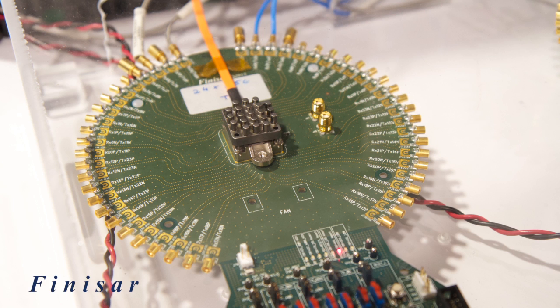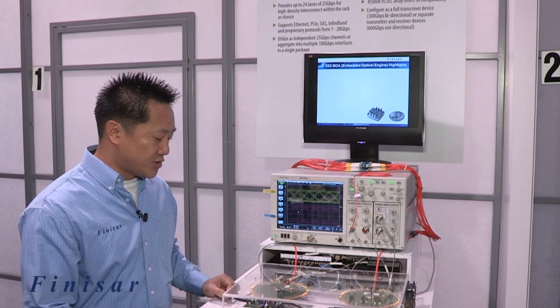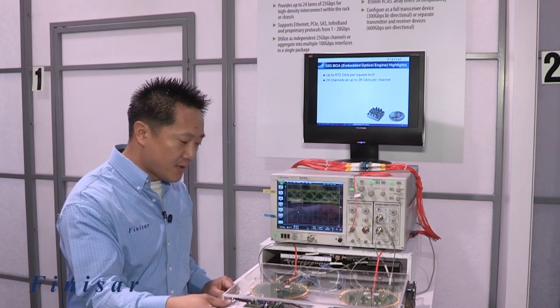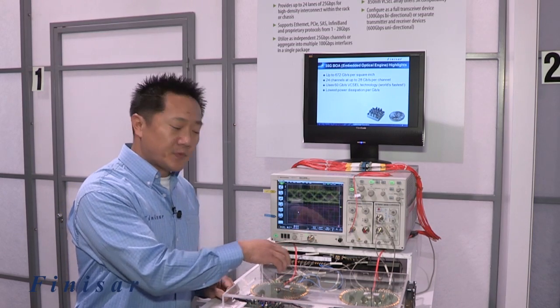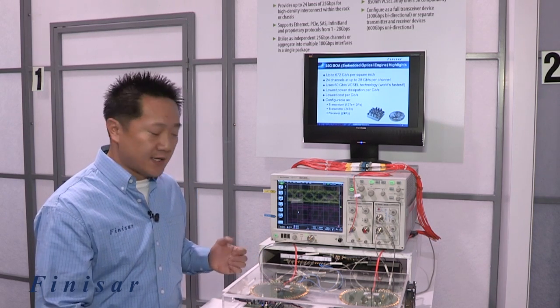BOA is a Finisar term for an embedded optical engine and it stands for board mounted optical assembly. What an optical engine does is it allows our customers to move the transceiver, which is traditionally plugged in at the edge of the card, to the middle of their host board. This allows for improved signal integrity, lower power consumption, and therefore lower heat.